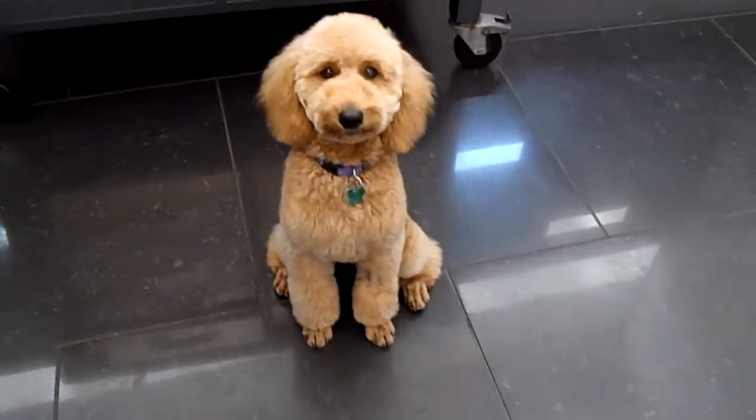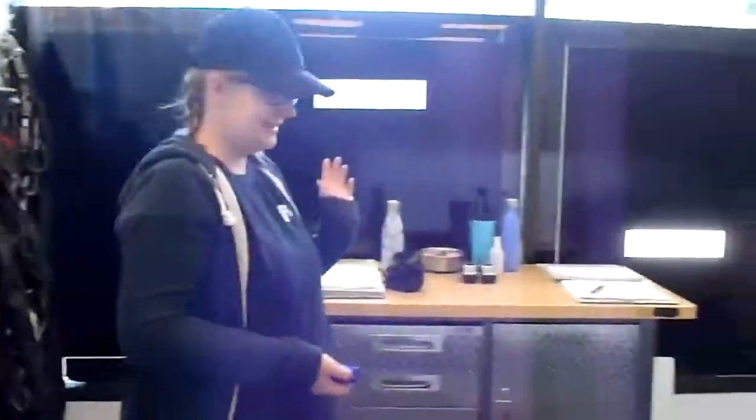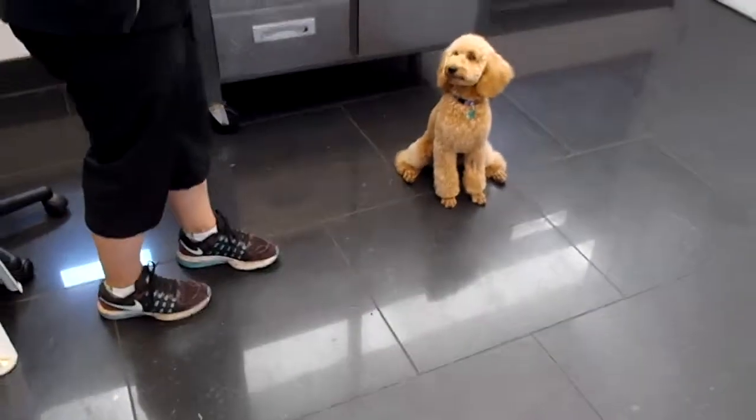We have the itty bitty Miss Rosie here, the pet shop boy. She's very excited and happy to do her pet project today with tutor Allie, and they've been working on touch.